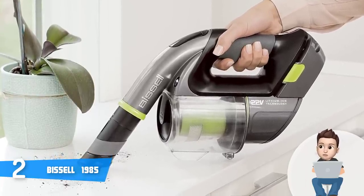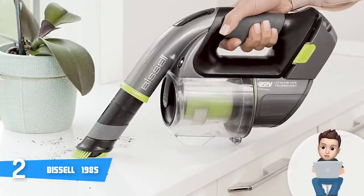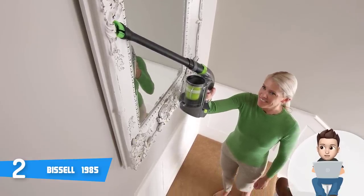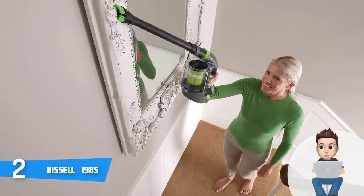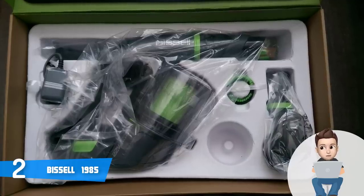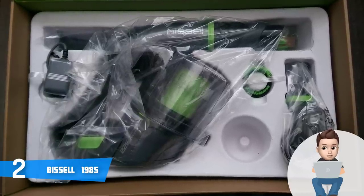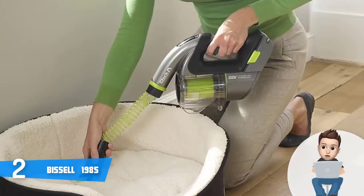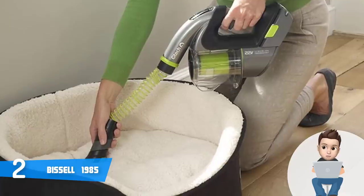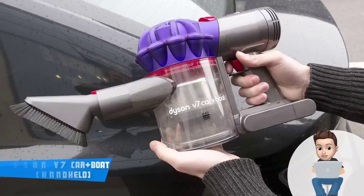The Bissell 1985 is equally good for both home and car cleaning thanks to its included attachments. The extension hose and wand are extremely suitable for reaching difficult spots in your car, while the motorized brush roll is great for carpets. The dusting brush effectively cleans dust, so you won't deal with irritations. Numerous users stated they were really impressed by how easy the dirt bin is to empty. Overall, if you're looking for a multi-purpose cordless vacuum cleaner, the Bissell 1985 would be your choice.